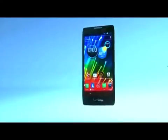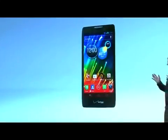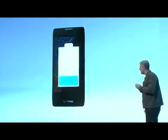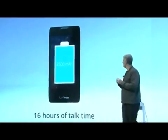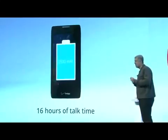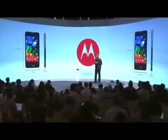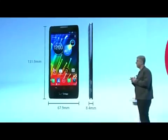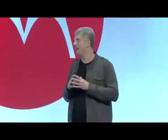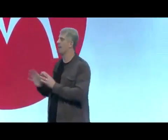Now you may be wondering — with all this performance, how does the Razr HD's battery life stack up against the competition? Well, just take two of the latest devices: the One X and the Galaxy S3. The Razr HD's 2,500 milliamp-hour battery blows the competition away. For example, the Razr HD's talk time is 16 hours — that's almost double the talk time of our competition. And thanks to our phenomenal team of engineers and designers, we've managed to pack all of this power into a device that's smaller in every dimension than these competitors. So there you have it: Droid Razr HD — awesome display, super fast, and great battery life.